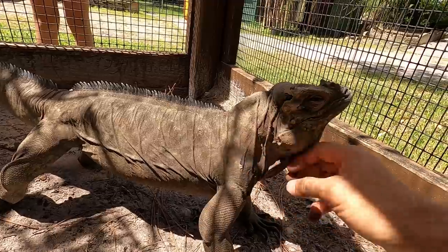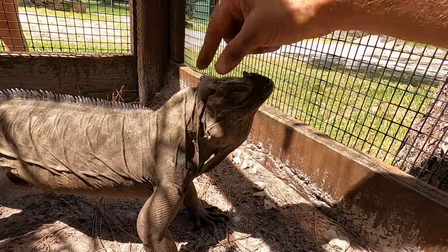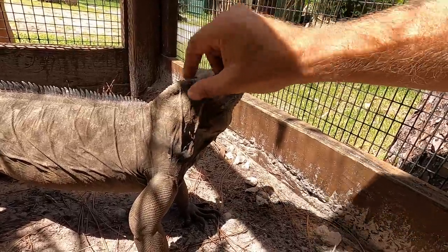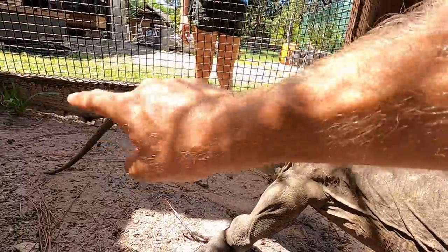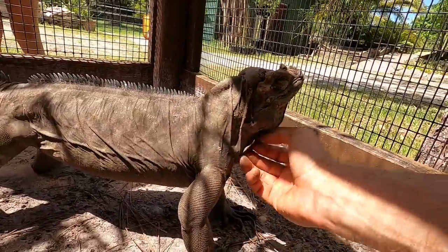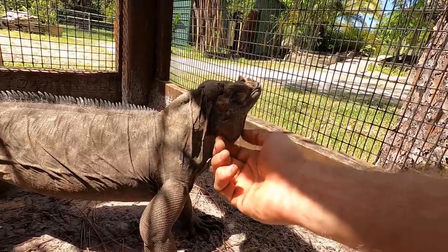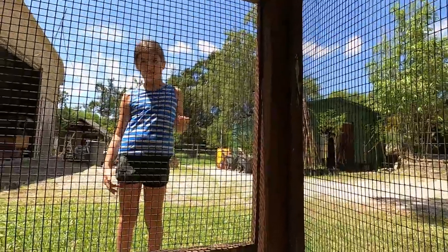Look at her — she loves when I scratch her. This is actually her submissive stance, telling me she's happy with me touching her. You can see how she droops the tail down and it touches the ground — that shows me she's okay with me touching her.